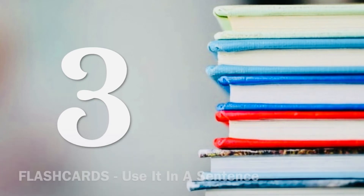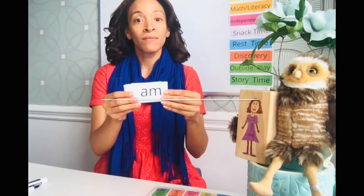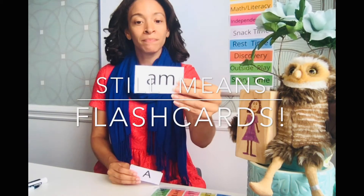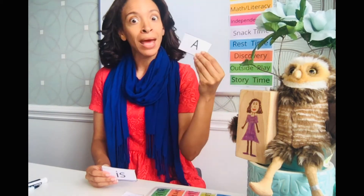Number three: flash the card and then have them say it in a sentence. For example, 'am' — use it in a sentence: 'I am thirsty.' Great job! Next one — 'a' — 'A man delivered the Amazon box.' So they use each word in a sentence.